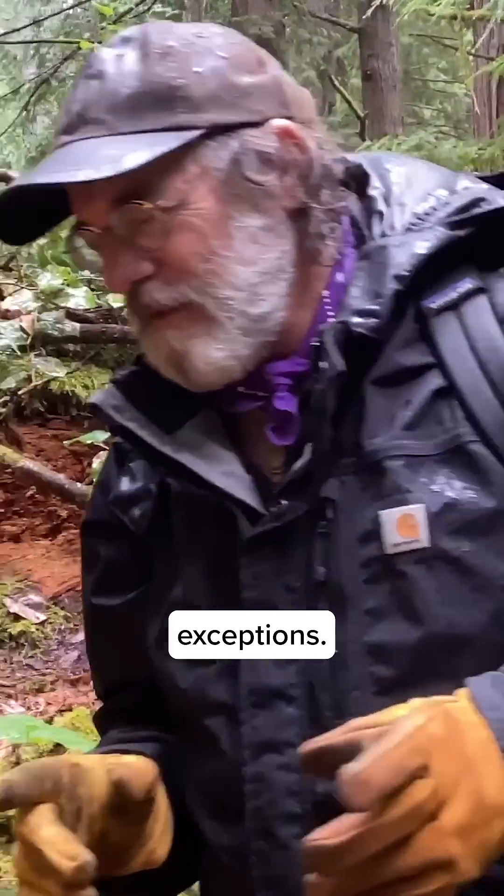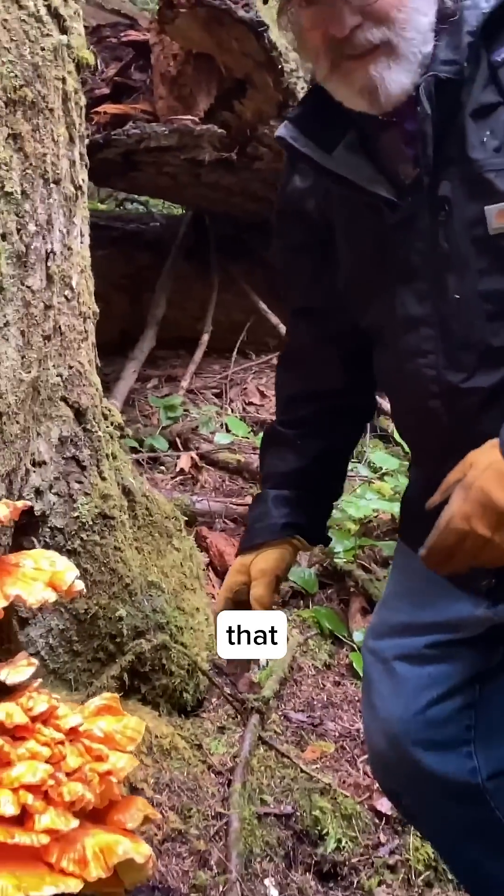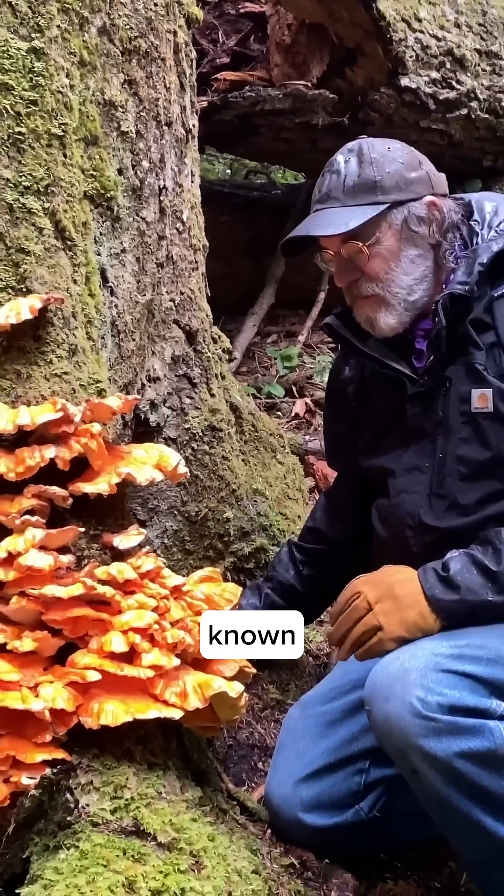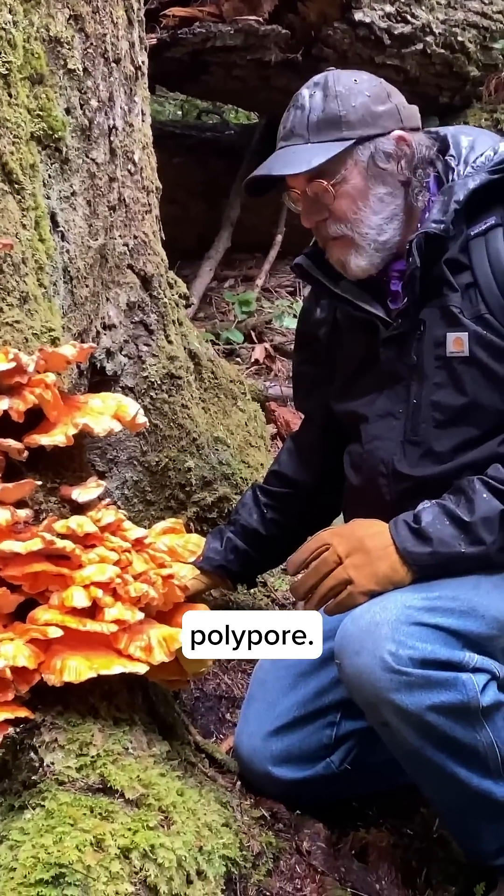Lots of mushrooms like to hide in the woods. They're virtually invisible in the landscape, but then there's a few exceptions. This is one that really shouts to be found. This is a chicken of the woods mushroom, also known as the sulfur polypore.